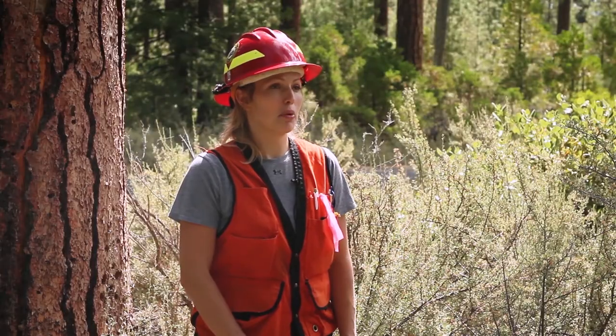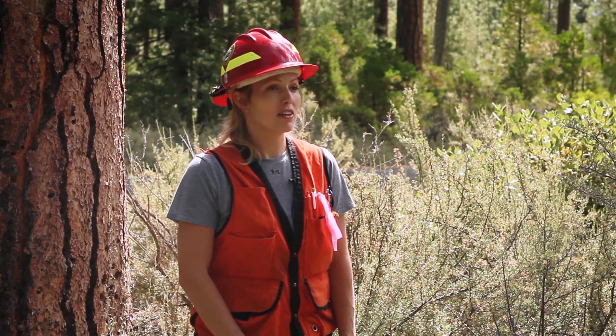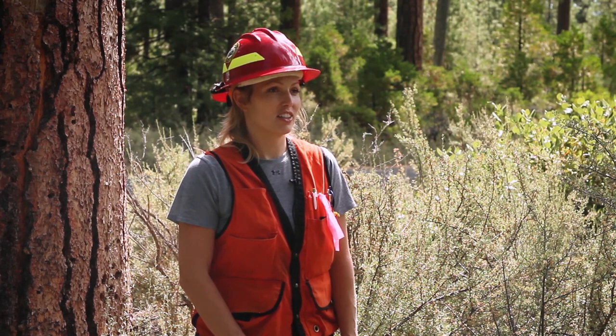Welcome to the Oregon Department of Forestry. I'm Christine Buell, Forest Entomologist with the Forest Health Program. In this video, we'll be discussing insects, specifically bark beetles. Our Forest Health Program consists of me, the entomologist, our forest pathologist who looks at tree diseases, our invasive species specialist who looks at non-native plants and insects, and our aerial survey specialist.